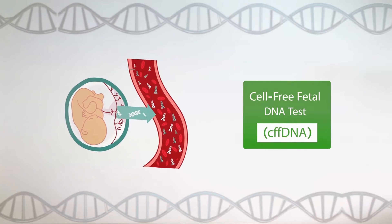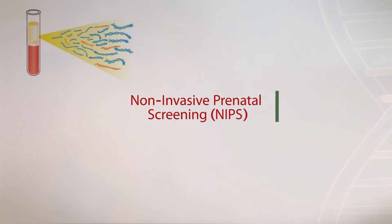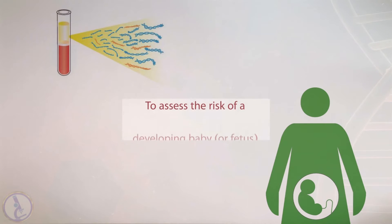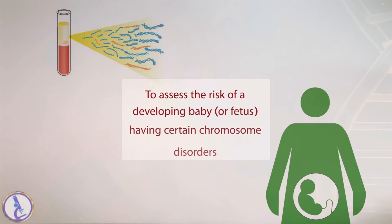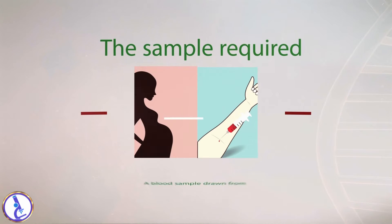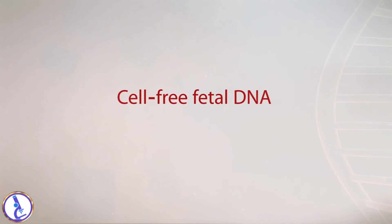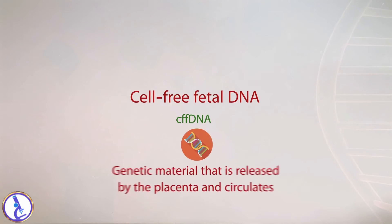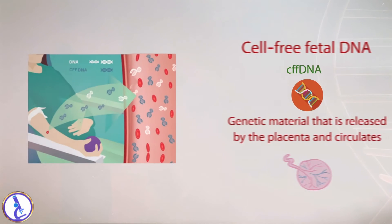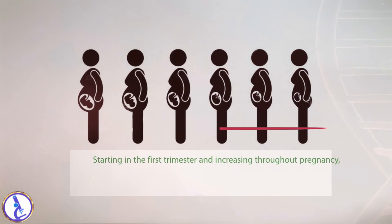Cell-free fetal DNA test is a non-invasive prenatal screening performed as early as the tenth week of pregnancy to assess the risk of a developing baby or fetus having certain chromosome disorders. The sample required is a blood sample drawn from a vein in the mother's arm. Cell-free fetal DNA is genetic material released by the placenta that circulates in small quantities in a woman's blood during pregnancy, starting in the first trimester and increasing throughout pregnancy.